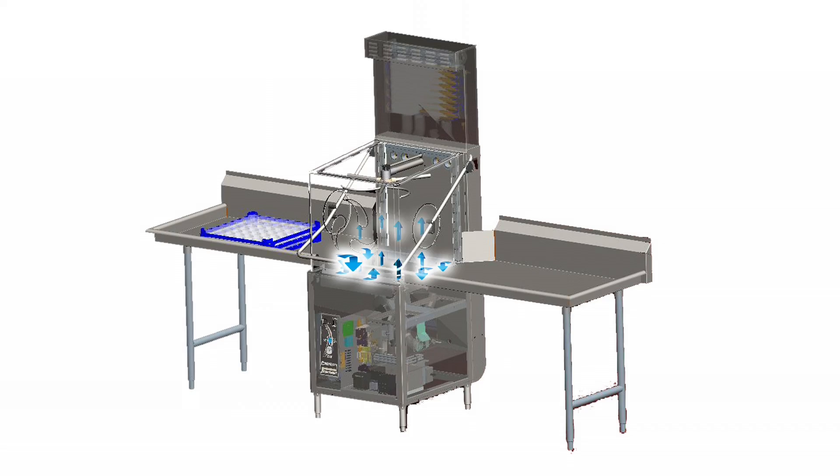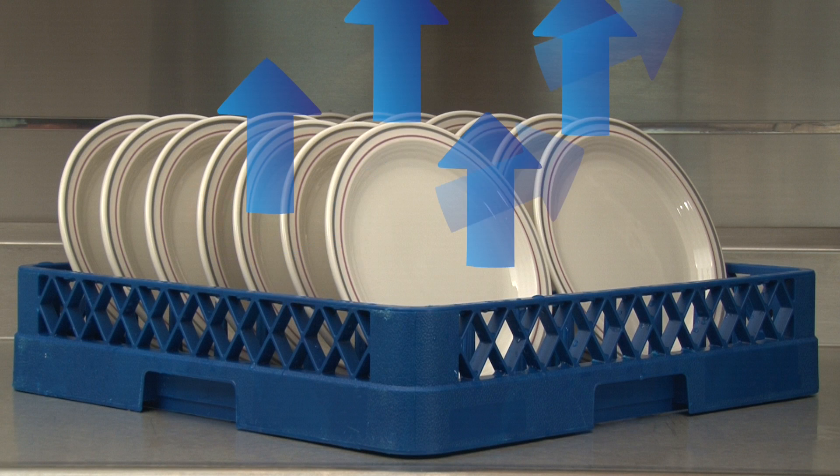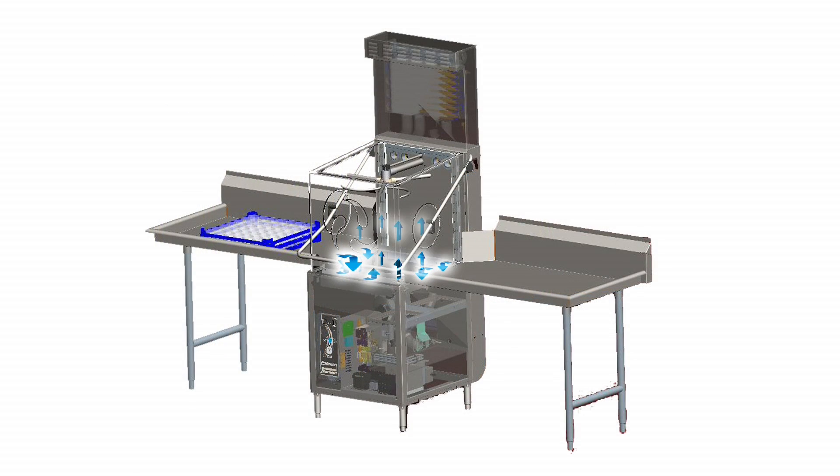Unlike any other manufacturer of dish machines, Champion's unique airflow continually passes cooler air across and through the dish rack, removing moisture and preventing it from settling on the dishes. The heat and moisture from the dish is removed from the cavity where it is either recycled back into the rinse water or removed from the room.